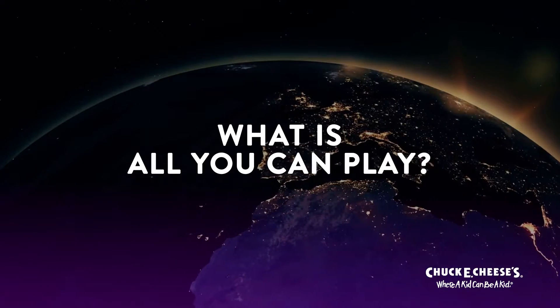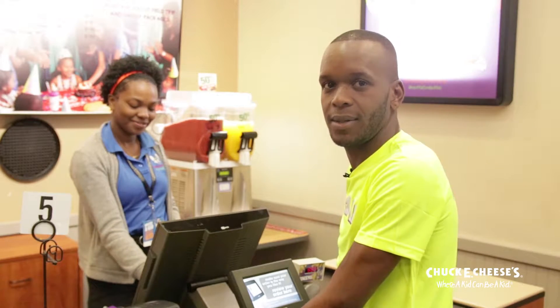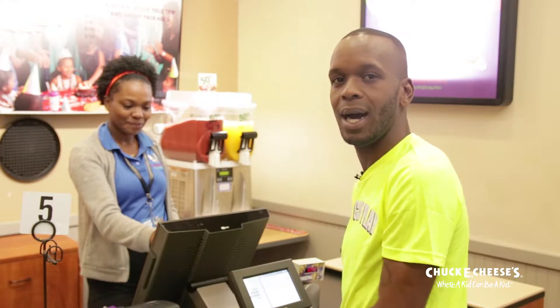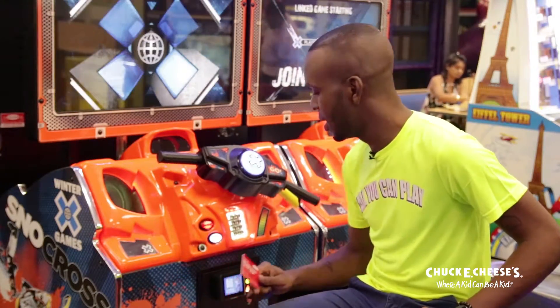Hi guys, so you've heard Chuck E. Cheese is launching All You Can Play and you may be wondering. All You Can Play is a new way to have fun at Chuck E. Cheese's. Parents, you select the time — half hour, one hour, or one and a half hours — and the time will be activated on your Play Pass card. Time starts from the first step on the game, and kids get unlimited games during that time.